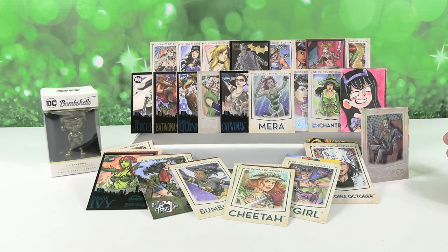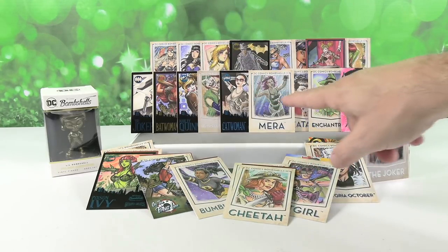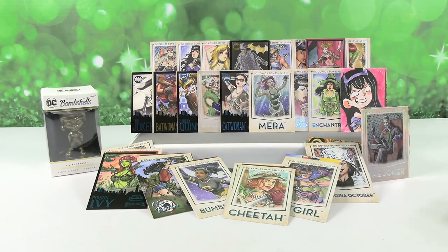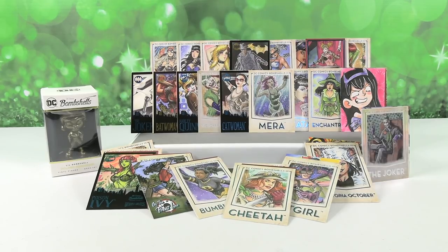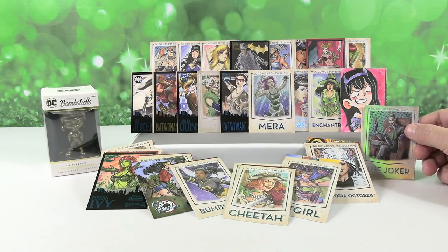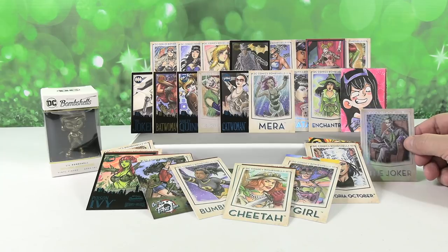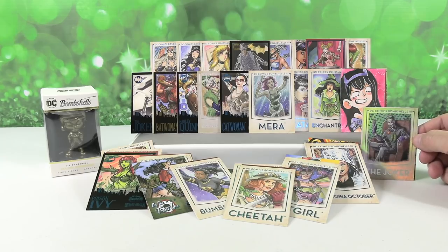Thank you so much to Cryptozoic for sending us this box of Bombshells — these are awesome. I love the Golden Goddess that we got. The new chase cards are really cool. I love the base set too. I love the Raven sketch card. What did you guys like the best? Leave a comment down below, leave the video a thumbs up or the Joker will get you, hit the share button, and make sure to subscribe. Thanks so much for watching. We'll see you guys next time. Bye!